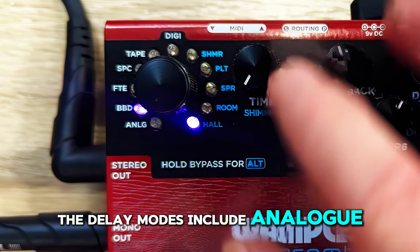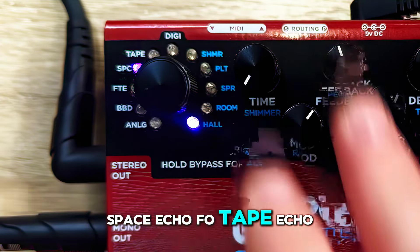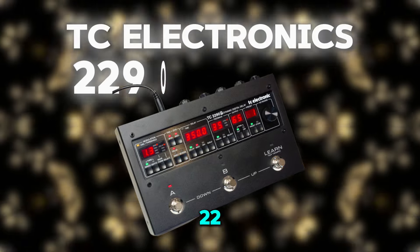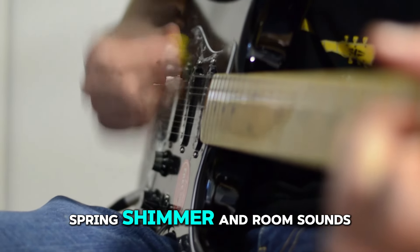The delay modes include analog, BBD, tape echo, space echo, faux tape echo, and a digital model of the 80s classic TC Electronic 2290 delay. The reverb modes offer hall, plate, spring, shimmer, and room sounds.